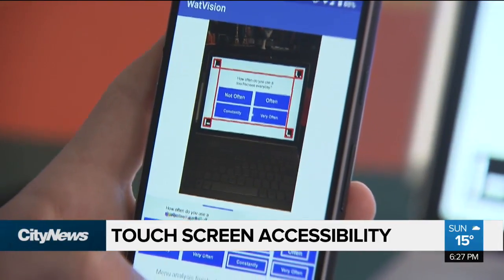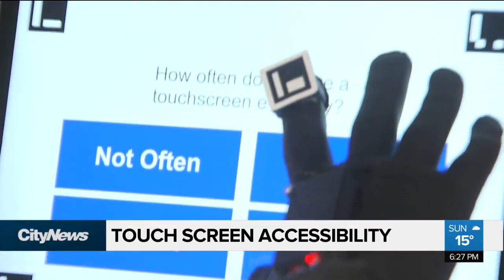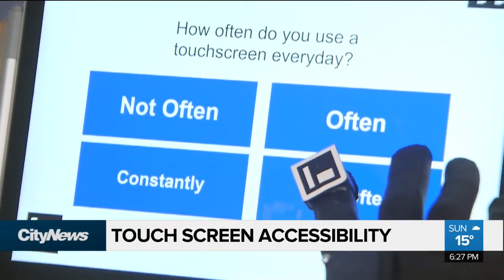Please explore the menu. How often do you use a touch screen? Every day. Often. Very often.